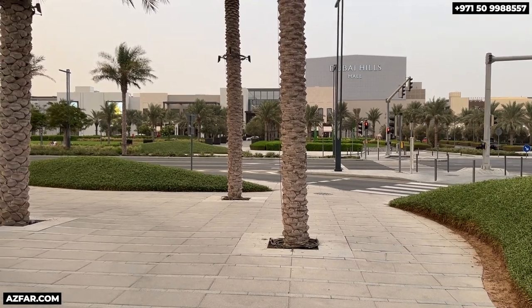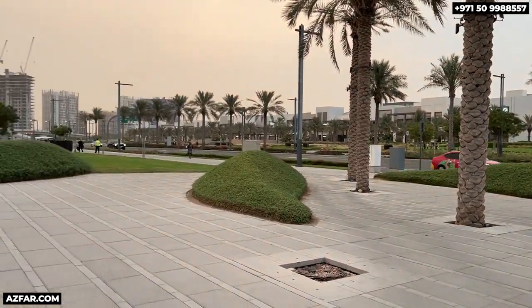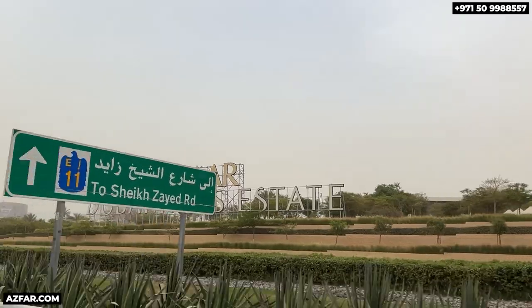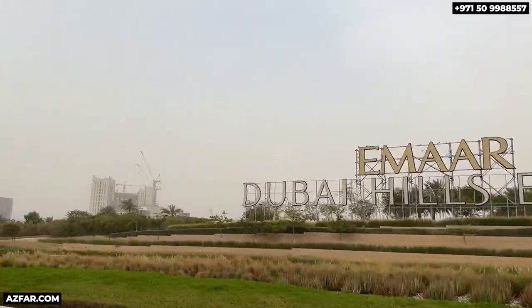Pricing is expected to start at around 1.9 million dirhams — that's around $530,000 USD for a one-bedroom. Remember, it's the Address five-star brand, and exact pricing will be available after the priority registration on Sunday.